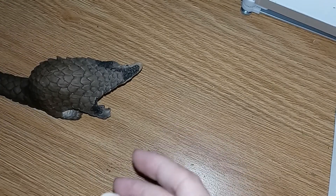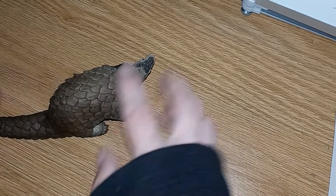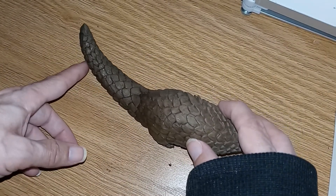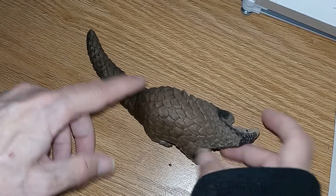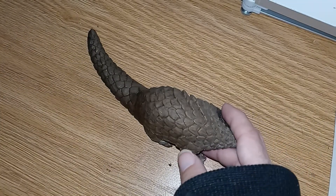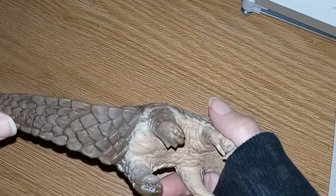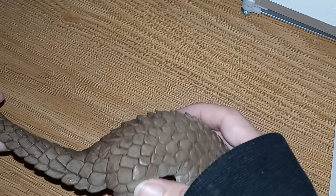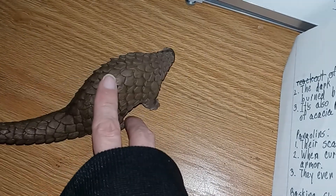The pangolin — one of my favorite animals. These scales actually turn the tail into a weapon. The scales are made out of the same thing that your fingernails and hair are made out of, which is keratin. When they curl up into a ball, these scales become armor. They also protect the animal from water loss.